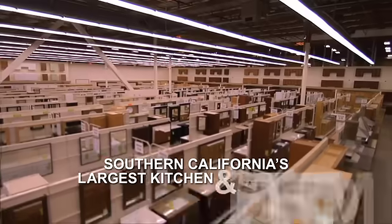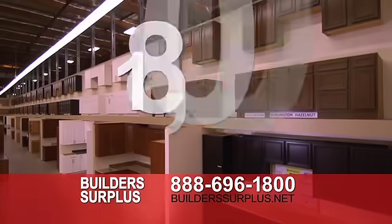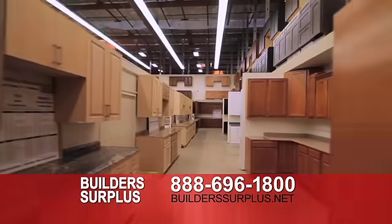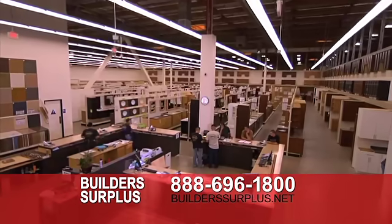Builder's Surplus, Southern California's largest kitchen and bathroom cabinet warehouse. Our showroom is over 18,000 square feet. 33 styles of bathroom vanities in stock. 15 kitchen cabinet styles in stock. With 100,000 square feet of inventory, we're sure to have the cabinet you're looking for.